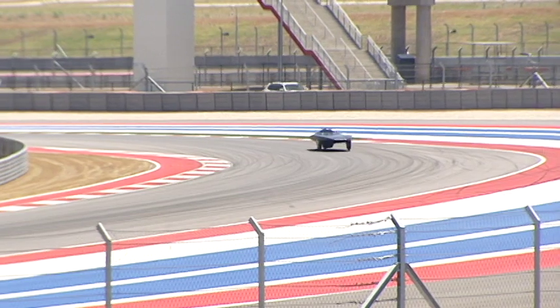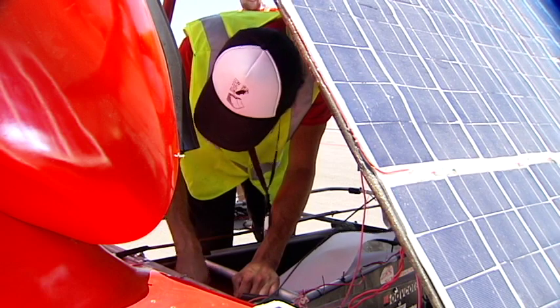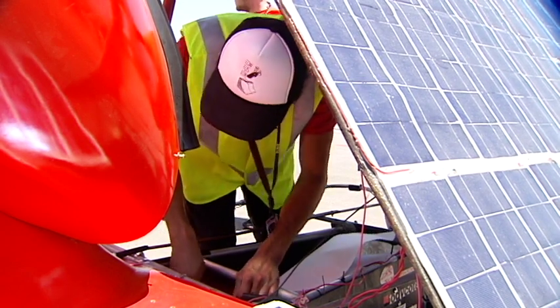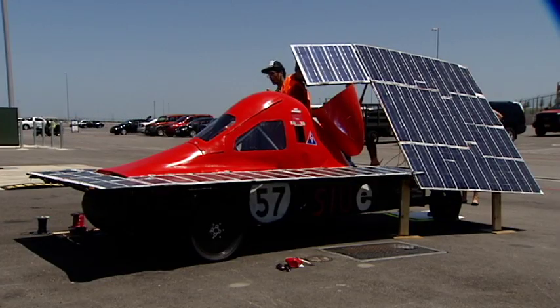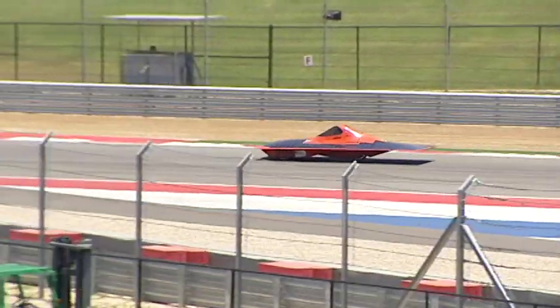This is the first time these cars will compete on a Formula One racetrack. For Perkins, it's been a long time coming — just countless hours, basically having it consume his life for the last two years being a part of the team. Reporting for KXAN, Brooke Myers.